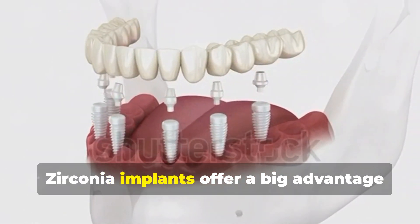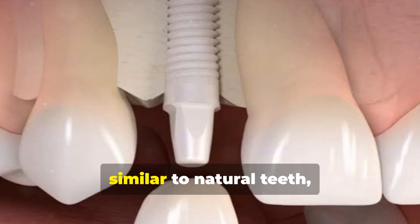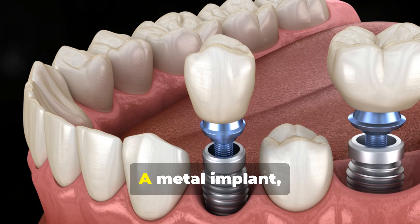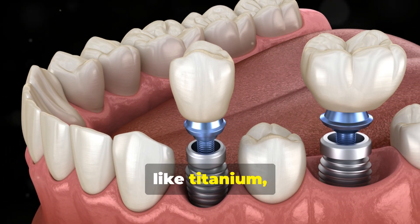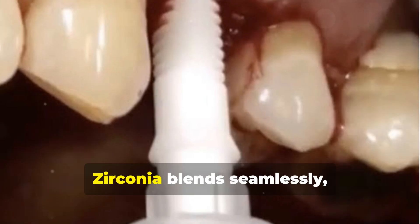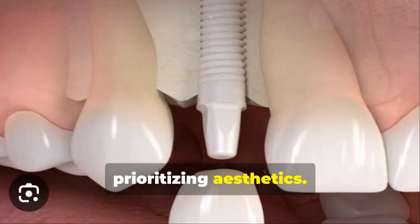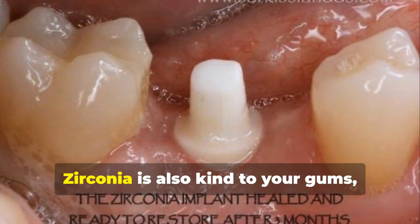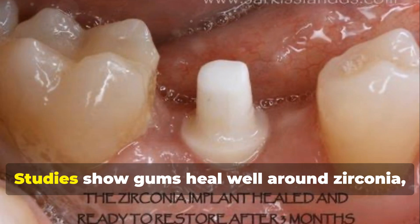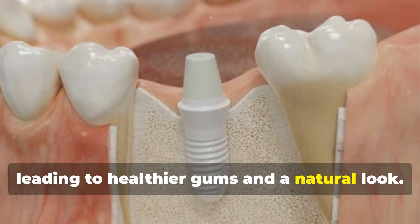Zirconia implants offer a big advantage in looks. They are white, similar to natural teeth, making them ideal for front teeth. A metal implant like titanium can sometimes show a dark line if gums are thin or recede. Zirconia blends seamlessly, making it attractive for those prioritizing aesthetics. Zirconia is also kind to your gums, promoting healthy soft tissue integration. Studies show gums heal well around Zirconia, leading to healthier gums and a natural look.